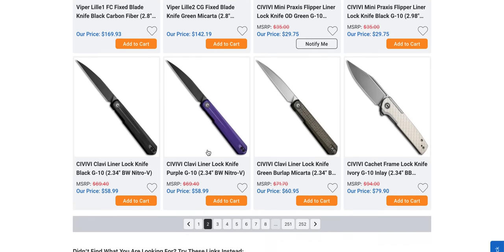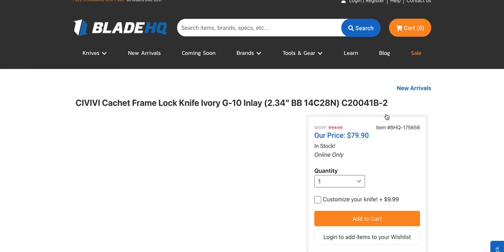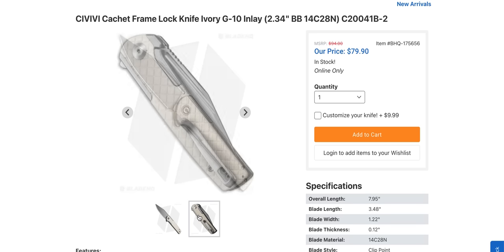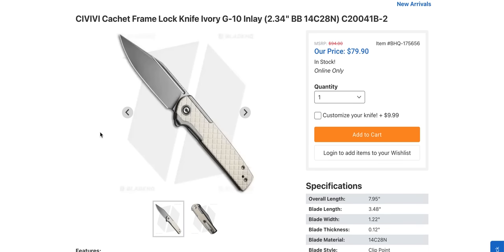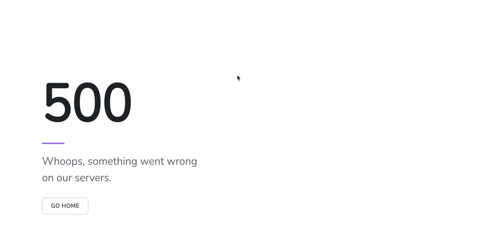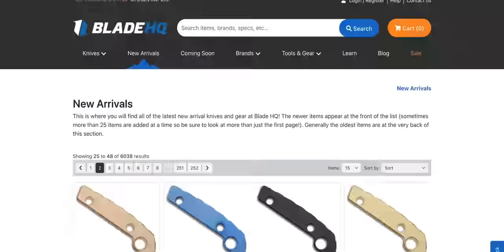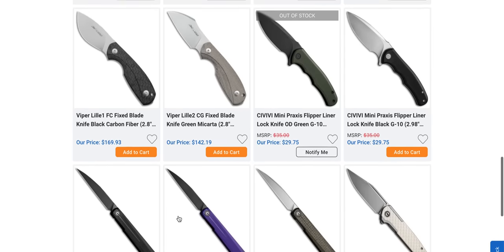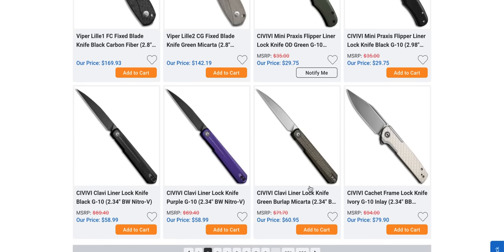If you want to get a fancy Savivi for yourself, I'm going to recommend the Cachet. I love how this thing looks and feels. It's excellent — that white micarta with the diamond pattern. Really, really nice. Definitely the Cachet.